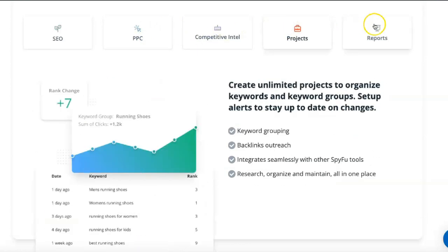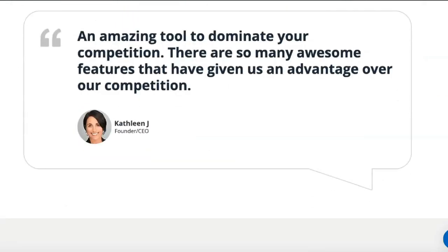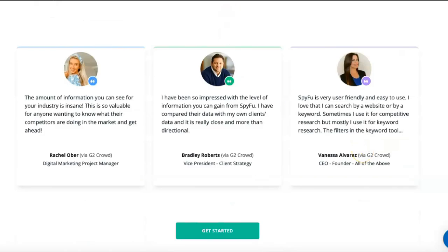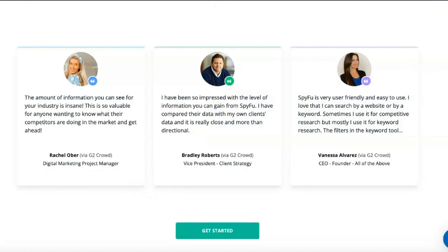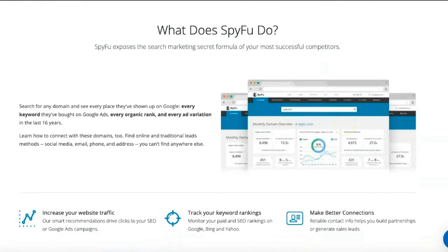SpyFu has three different plans. The basic plan costs $33 a month and includes 250 leads and domain contacts and 5,000 weekly tracked keyword rankings, best for new startups and small companies. If you need more advanced keyword analytics, you can choose the professional plan for $58 a month, which comes with 500 leads and domain contacts, 15,000 weekly tracked keyword rankings, and custom branding.